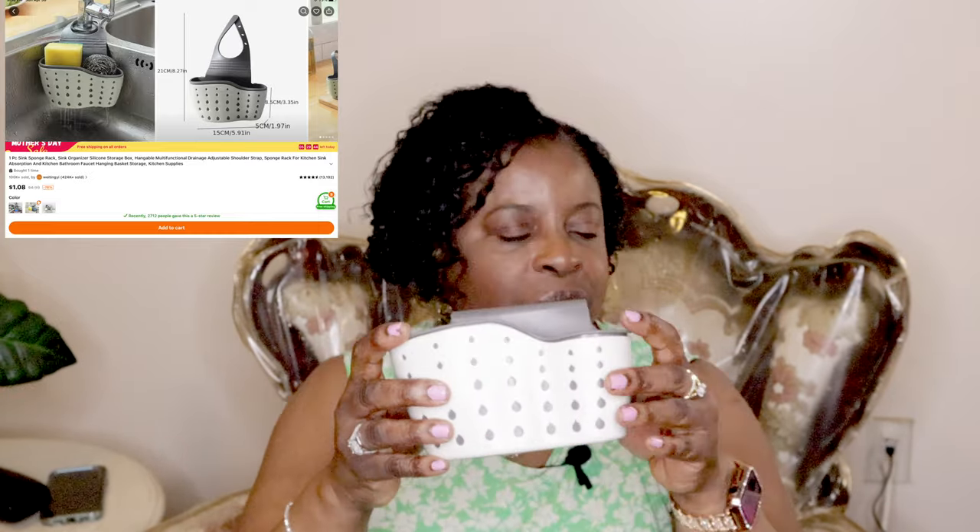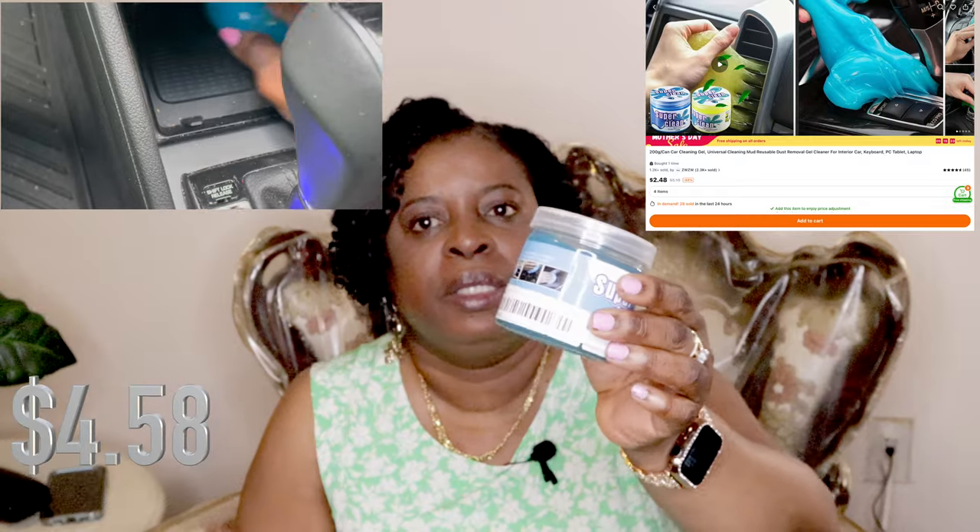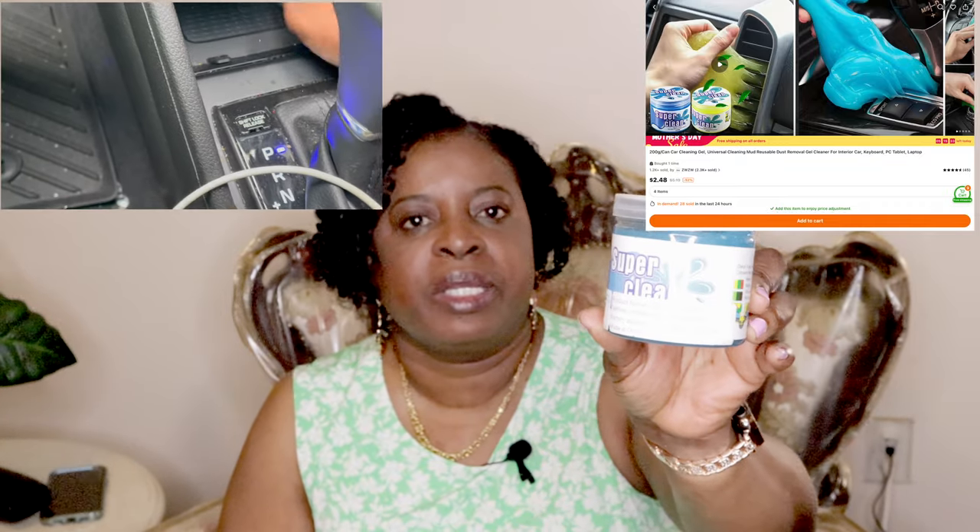I got this for the car to clean it — I tried it already and it works pretty well. This is for my cat — it has a dog bone on it but it works for dogs or cats when you're traveling. If your pet needs water, you put water in and it comes out through here so your pet can drink. I think this is very useful when traveling with a pet.